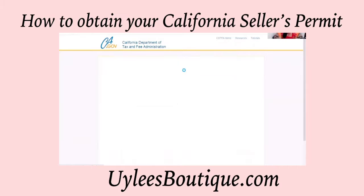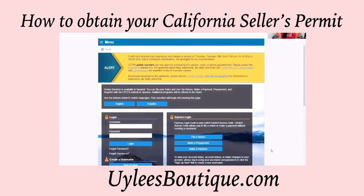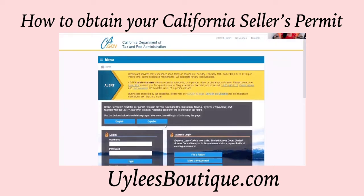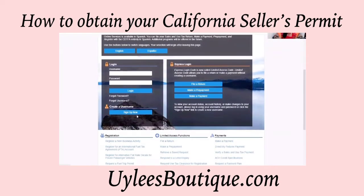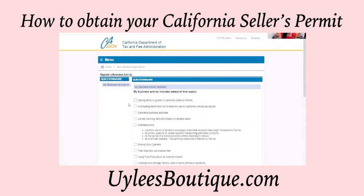Now, because I've been here already, it's telling me that my session expired, but you won't get that screen. You'll go straight to this screen. Here, scroll down to the bottom to Registration and click on 'Register a New Business Activity' because you have a new business that you'd like to obtain a permit for.